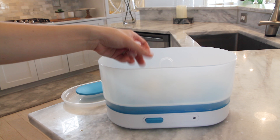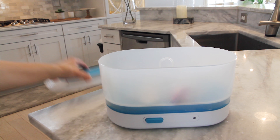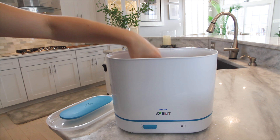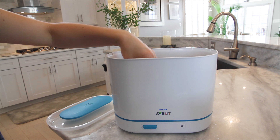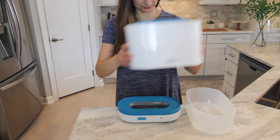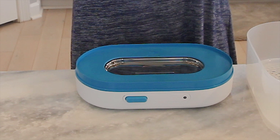What's great is that the Avent Electric Sterilizer is customizable, so it fits what you want to sterilize. The three-in-one functionality gives you the option of a smaller configuration for sterilizing pacifiers, a medium configuration for breast pumps, toddler plates, or utensils, and a large configuration for six classic 11-ounce bottles plus their accessories.